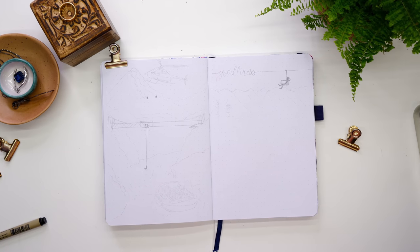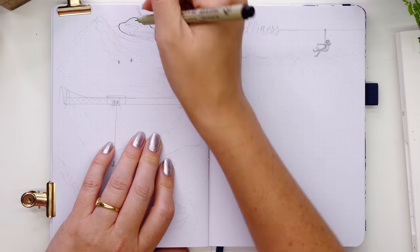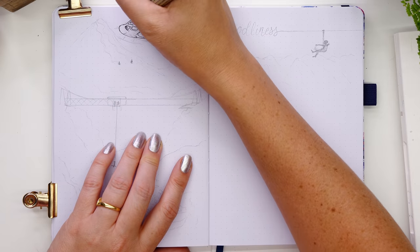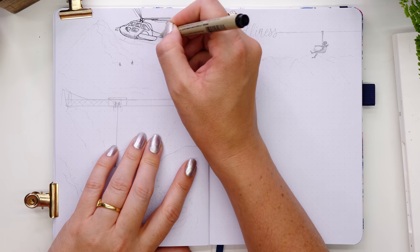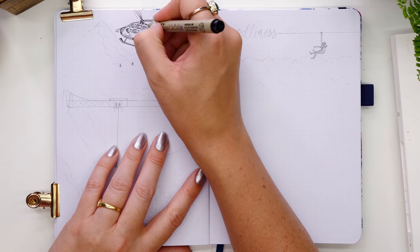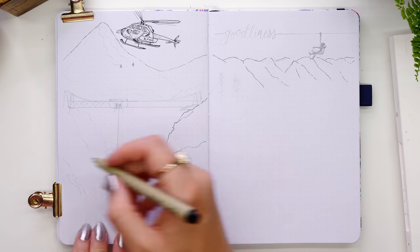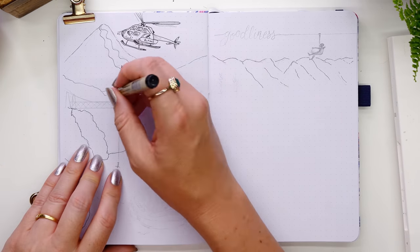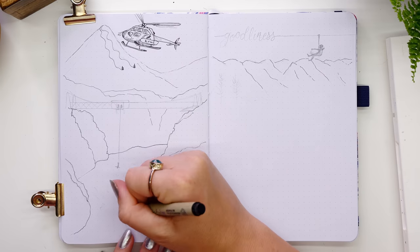Now it's time for the goodliness page — where I put all my habit trackers to keep myself trying to be the best I can be, tracking good habits like drinking water. On this page I decided to focus on adventure sports commonly found in New Zealand. The beautiful mountain ranges offer ideal locations for skiing and snowboarding, and there's also heli skiing — where you get a helicopter to the top of a peak and ski down an untouched slope with no trails.